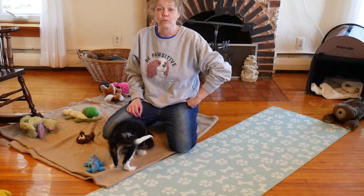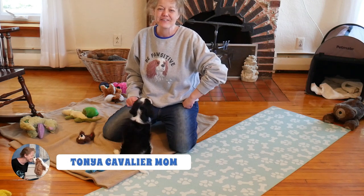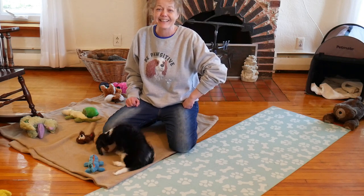So in today's lesson, we're going to work with Willow and start to introduce the sit behavior. What I'm going to do, since she's so small, is zoom in on her so you don't have to worry about looking at me.